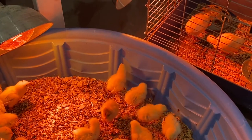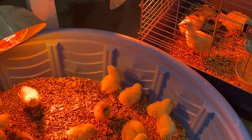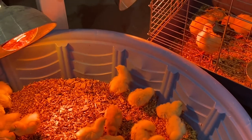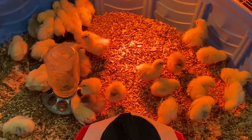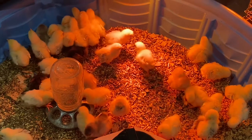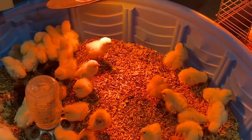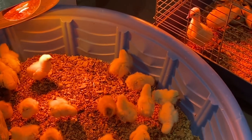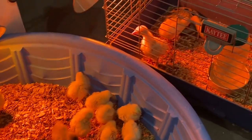I want to put them in something that has a little bit bigger walls on it. I don't know if he's going to try it again or not. Are you giving up on the escape, maybe? That turkey's checking them out.